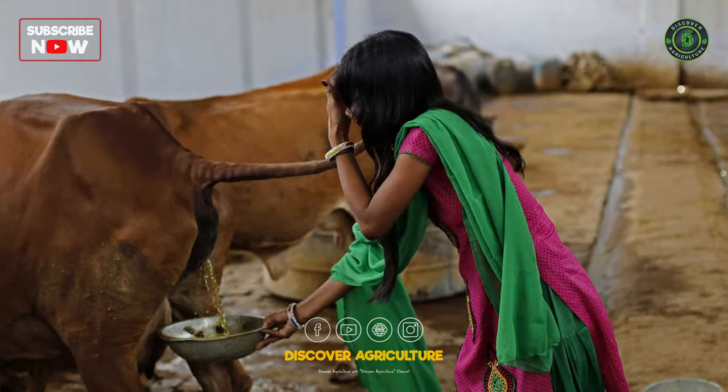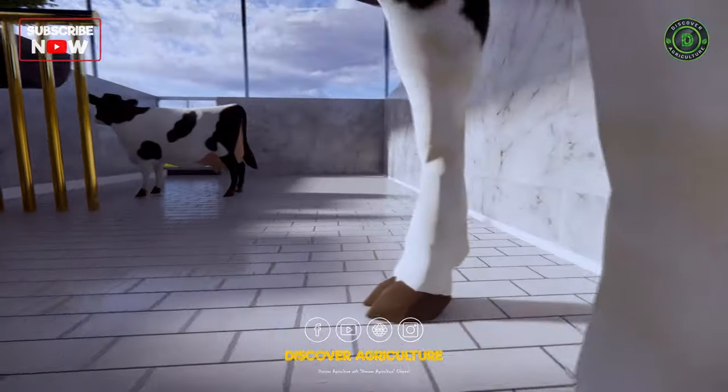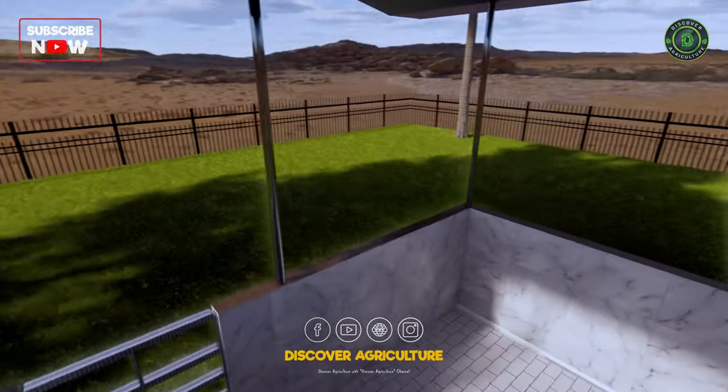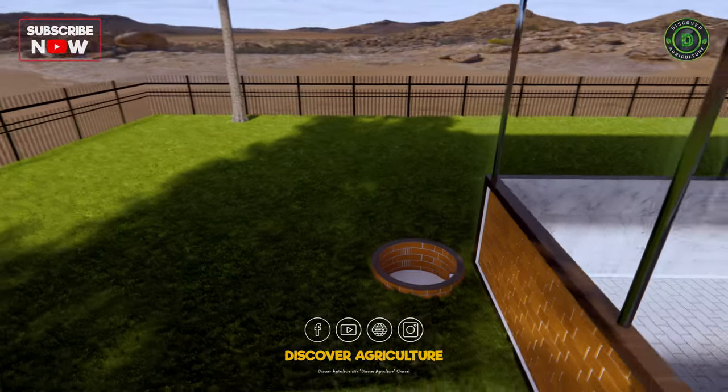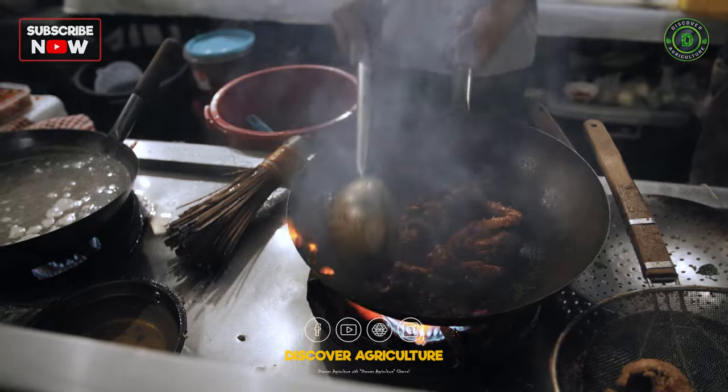Efficient waste management is crucial. We have designed a drainage system that directs cow urine to a biogas chamber. After cleaning the floor, cow dung also goes to the biogas chamber through the same drainage system. Biogas provides clean energy for your home.